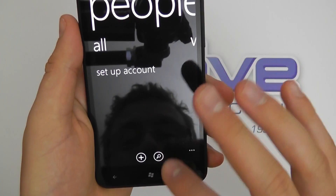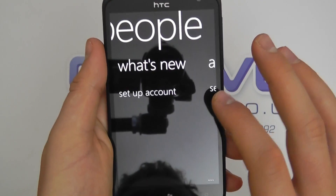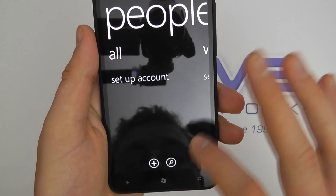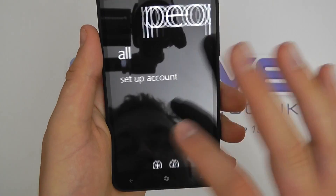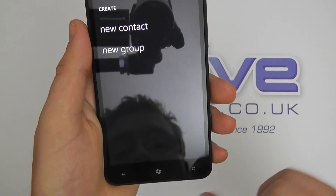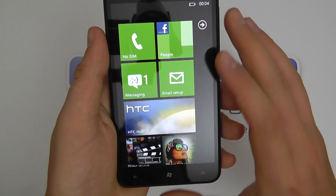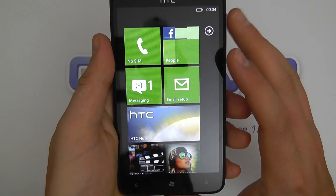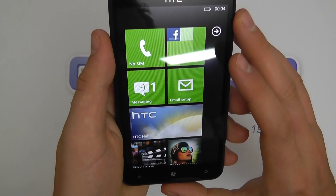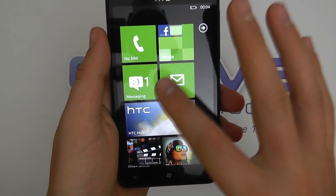So we've got our People hub — this is where you can add people and get all the connections with your social networks. Nothing there at the moment but I could add a new contact or group. You can probably see in the light it's not ideal, but it's actually a very reflective screen. I'd be interested to see how that holds up in bright sunshine.